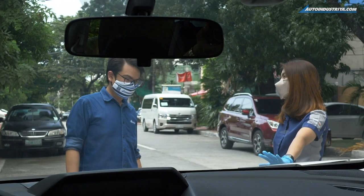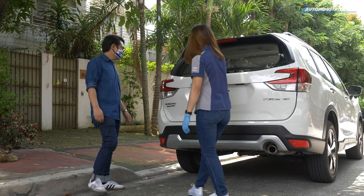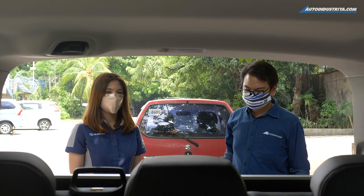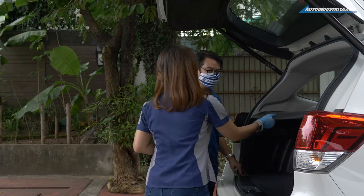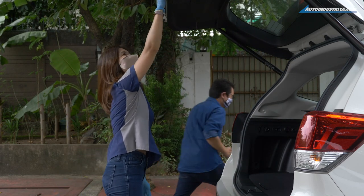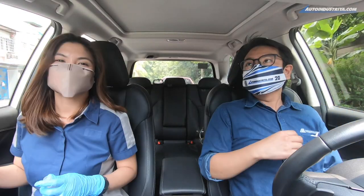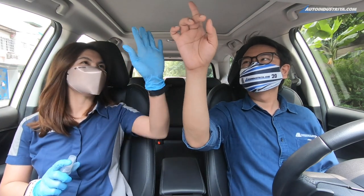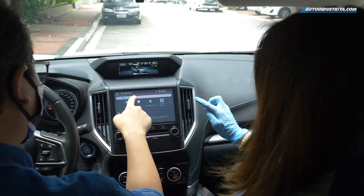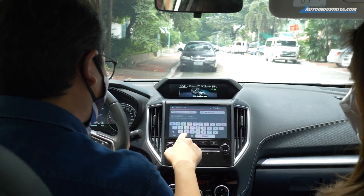The Subaru sales agent will take you around the car, show you its features, and highlight some key points. Once you're ready to go for the drive, the sales agent will spray alcohol on your hands just before you set off, to ensure cleanliness, hygiene, and the safety of both you and the sales agent.